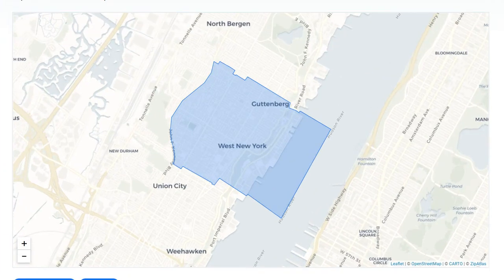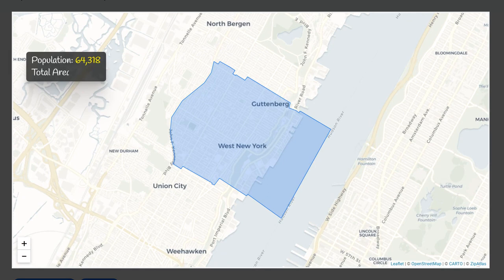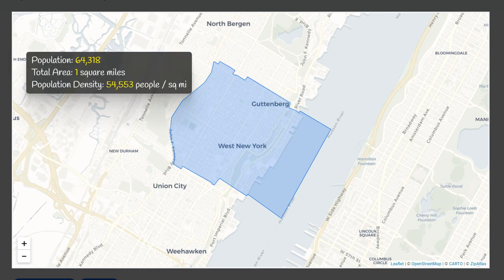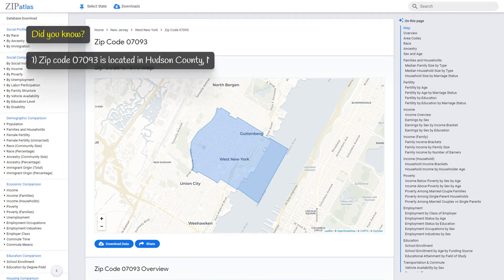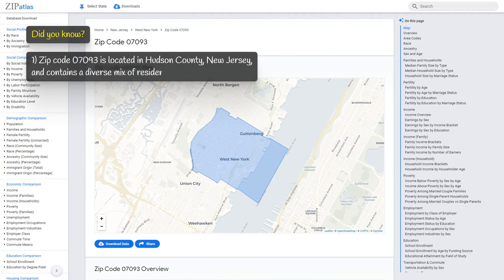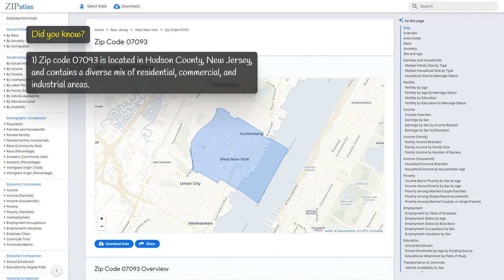Zip code 07093, located in New Jersey, has a population of 64,300 people and covers an area of one square mile, resulting in a high population density of 54,553 people per square mile. It is located in Hudson County, New Jersey, and contains a diverse mix of residential, commercial, and industrial areas.